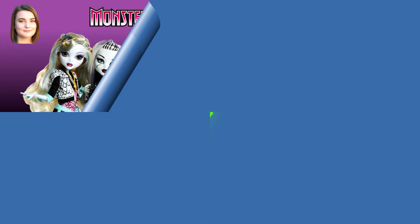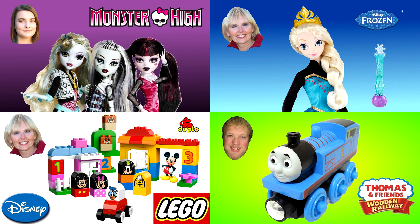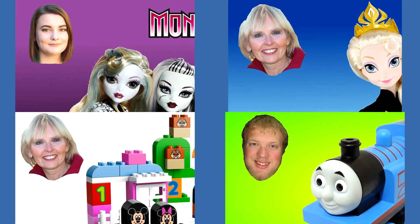Thank you so much for watching. Don't forget to rate, comment, and subscribe. Now you can watch another one of my Monster High videos or you can watch one of my friends' videos — our pictures are always in the corner like these four examples.